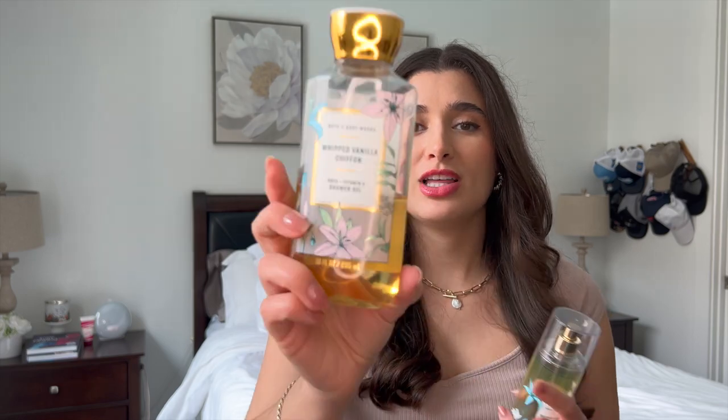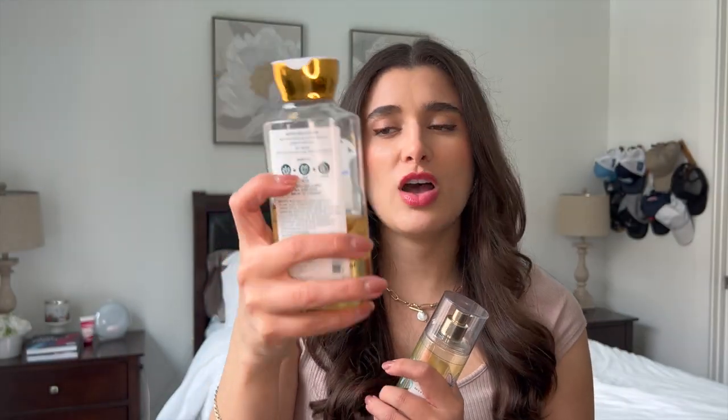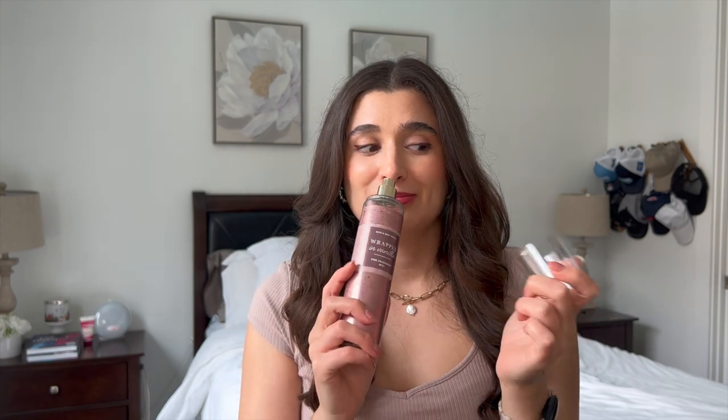I also have Whipped Vanilla Chiffon in the shower gel and I've been loving this scent in the shower — I went from here to here, making some good progress. I don't know if this one will be finished off, but I'll try to finish them both off at the same time. It's a nice white peach blossom, wild vanilla bean, spun sugar — just a nice simple sugary scent. Because I finished off everything else that went with Wrapped in Vanilla — the shower gel and the VS Pink Basic Vanilla Lotion — I haven't used that fine fragrance mist at all. I'm probably going to take it out of the project, since I don't feel like I'm going to use it next month and I really need to focus on Whipped Vanilla Chiffon.